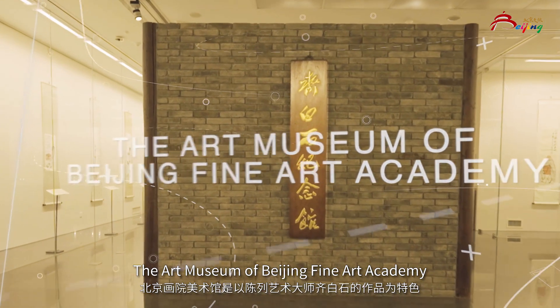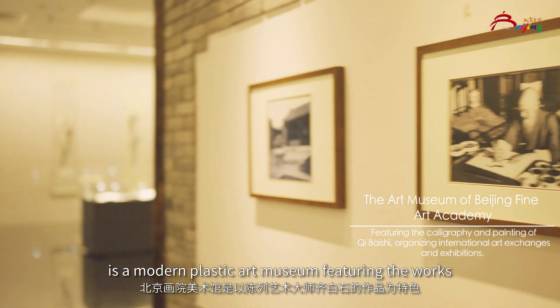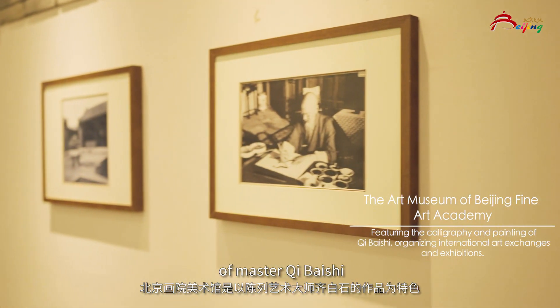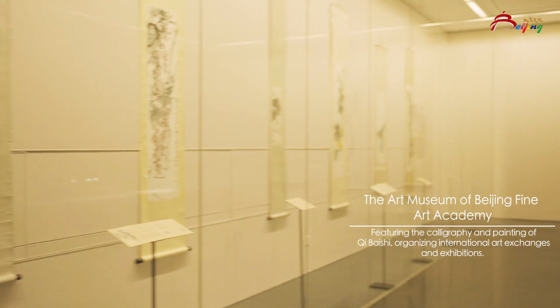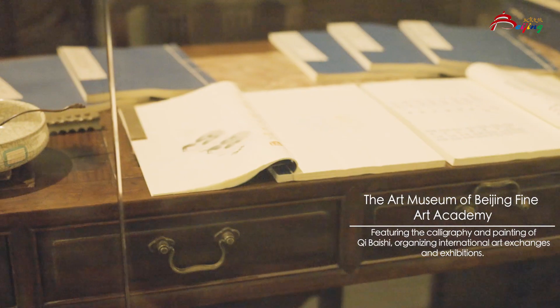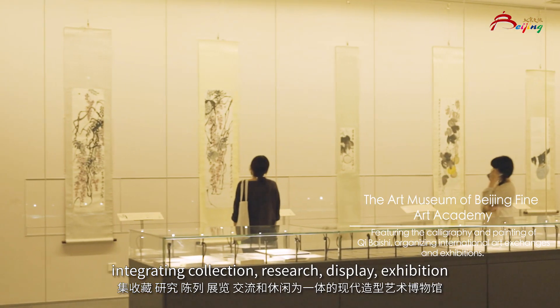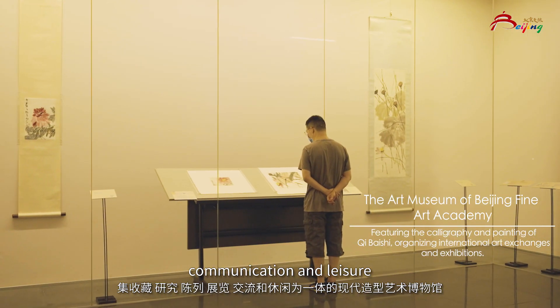The Art Museum of Beijing Fine Art Academy is a modern plastic art museum featuring the works of Master Qi Bai Shi, collecting and studying modern Beijing-style paintings, integrating collection, research, display, exhibition, communication, and leisure.